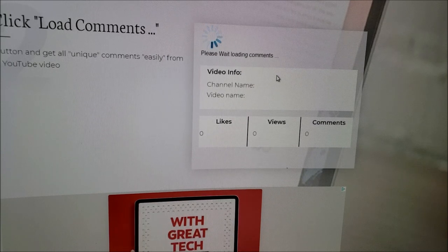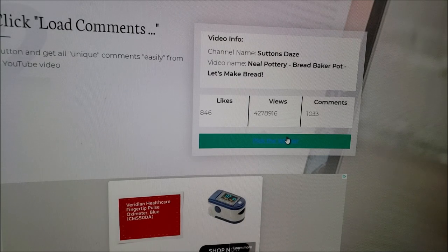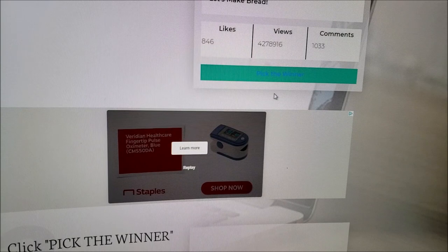Oh my gosh, how many comments? A thousand and 33 comments. One thousand and 33. You guys are amazing. Okay, so we're going to pick the winner. Are you ready? Drum roll, please.